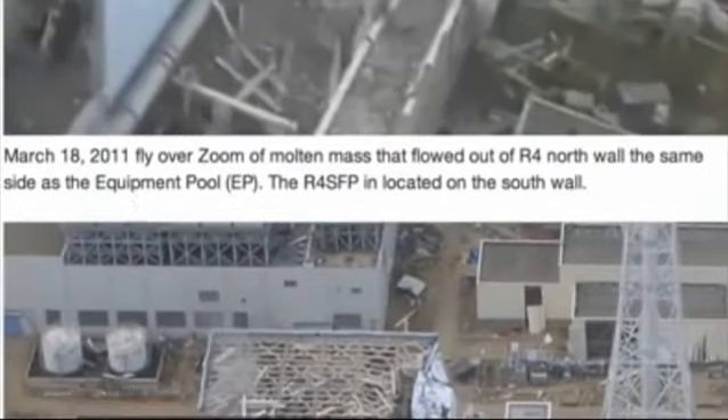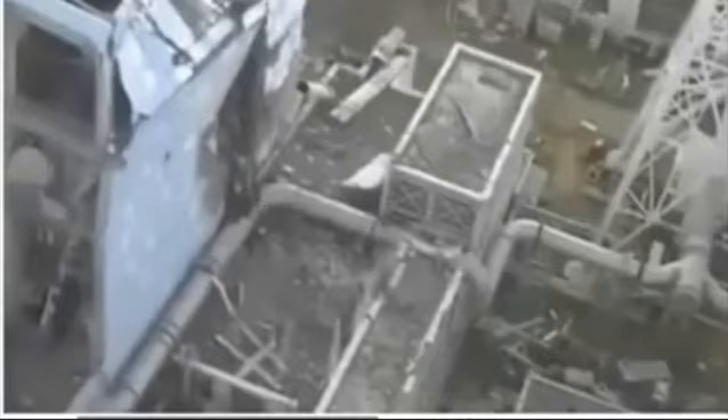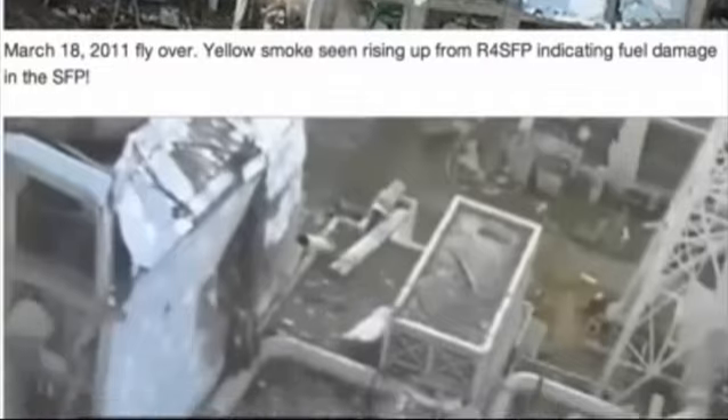Here is a zoom of Reactor 4 north wall. We see the molten mass melted out onto this vent pipe here — it is now black. And this is two days later, the 18th. It has cooled. And all this damage, I believe, is from the heat — the intense heat on this side of the building.